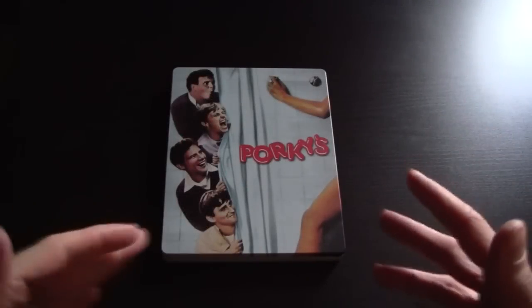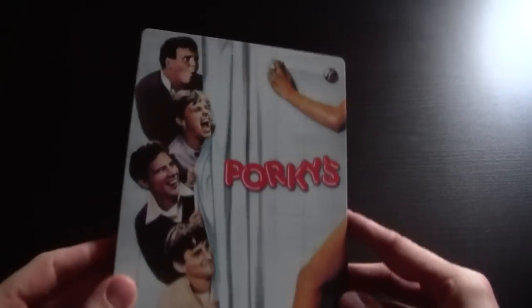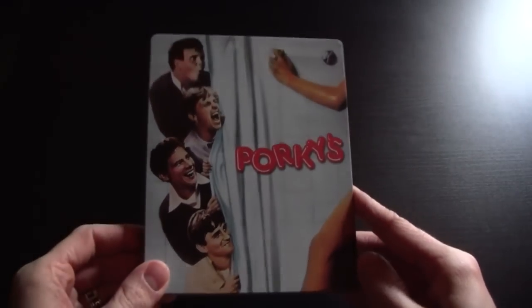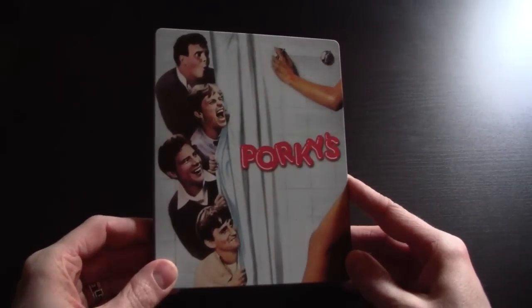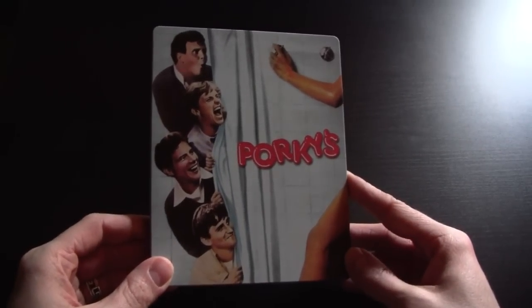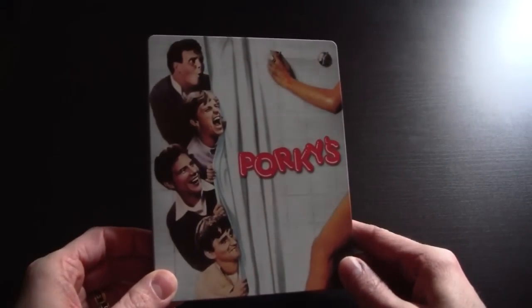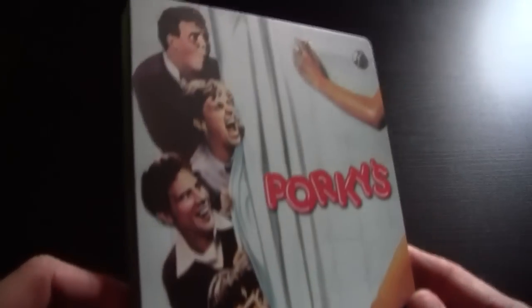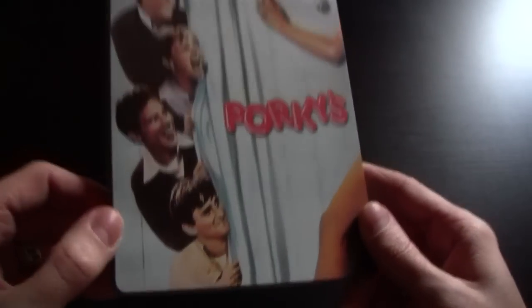Hello and welcome to my unboxing of the Porky's steelbook released by Arrow Video, just came out this week. This is a really cool looking steelbook. The film is also available in a standard Amaray case with new artwork as well as this artwork on the other side of the sleeve, but this is the steelbook version that Arrow put out. I think it's a really nice rendering of the original poster.